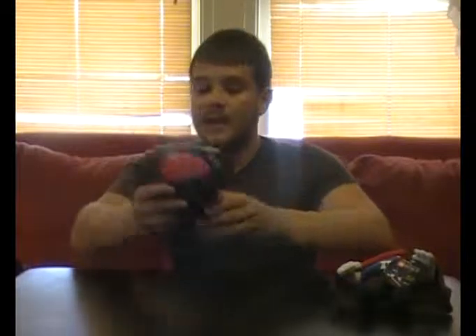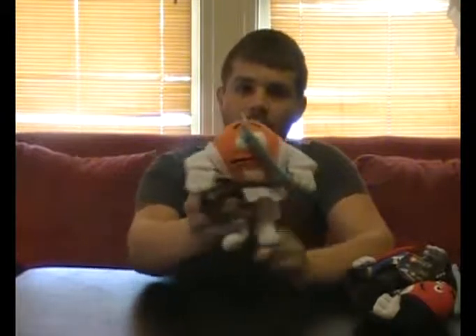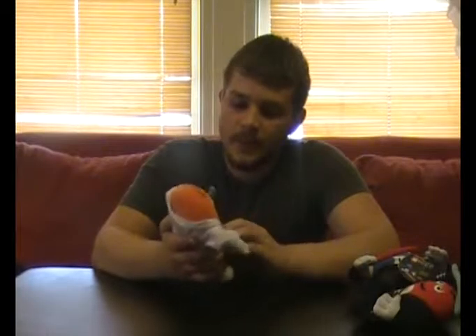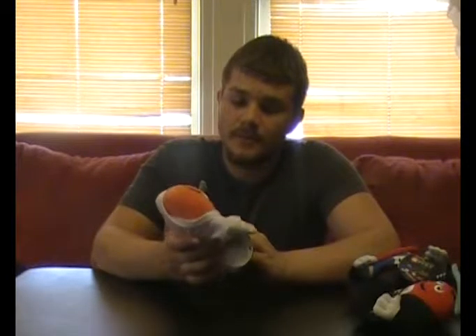Next, we have the Anakin Skywalker one — I believe this one is from Episode 3, where he turns to the dark side. Kind of a simpler design, but it's still pretty cool. Next up, we have the classic Luke Skywalker M&M guy. He looks kind of scared to take on the Empire, I suppose. He's got the classic white clothes from Tatooine from Episode 4 — a nice little nostalgic look back at the original trilogy.